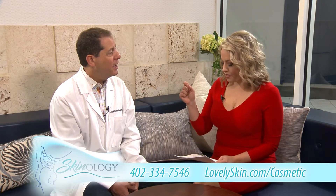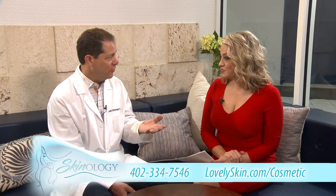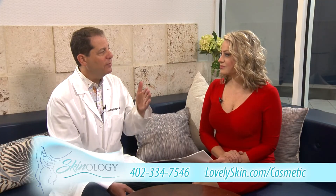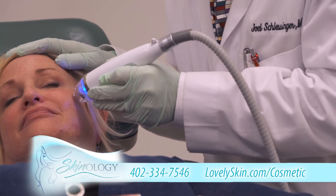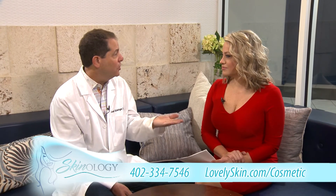Tell me about the results and how noticeable they are. I was looking at photographs on LovelySkin.com and was amazed by the before and after. It's pretty amazing. There is some very nice difference that we see in people, especially after about two or three treatments. It's not just a one and done type of thing. You want to do it and then continue on, but it's about three to four treatments max, and then you're going to go into a phase where you do it once every year or so.